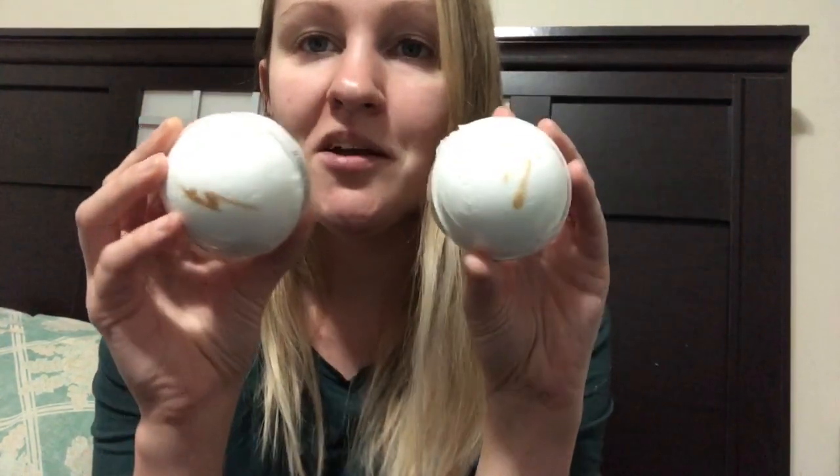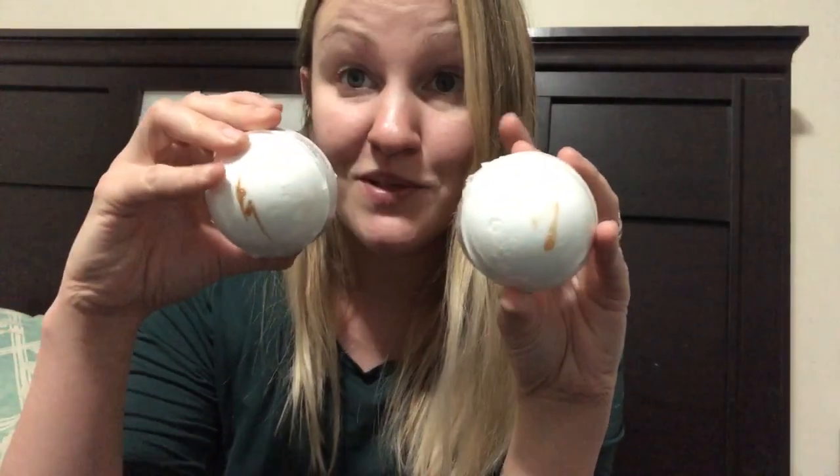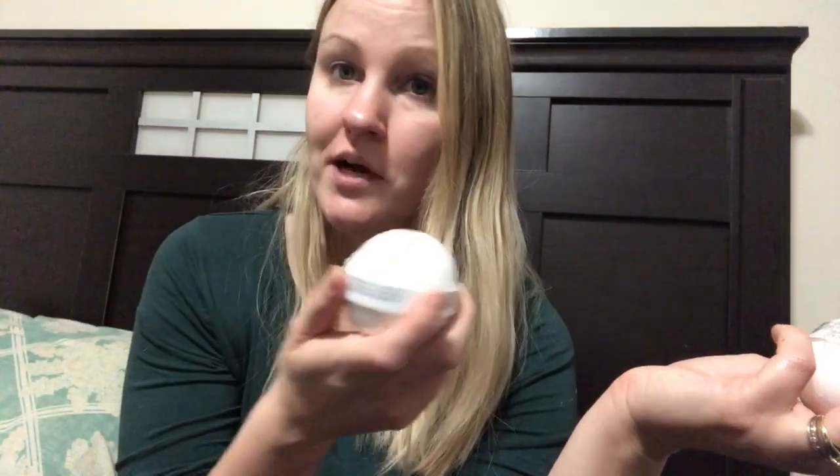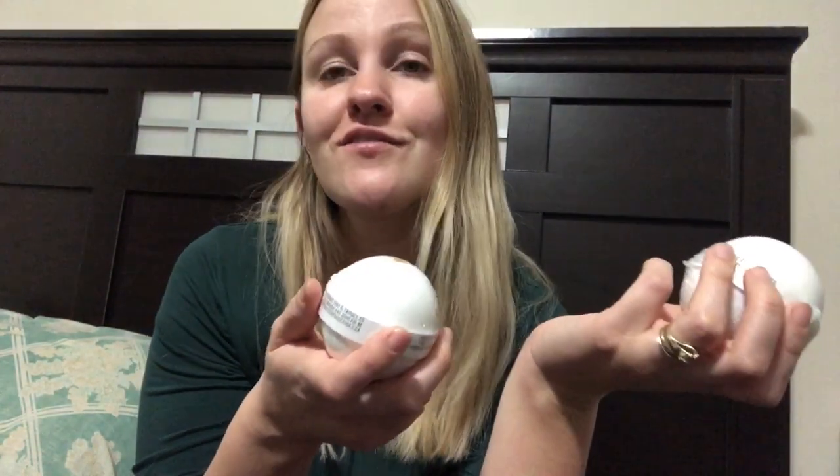They're each getting a tube of chapstick — there's a lavender and a cinnamon, so each will get one of those. They are each also getting a bath bomb from the same store I got Steve's soap from. These are made in-house and they're Harry Potter sorting bath bombs — they've got the lightning bolt on the front, and when you put them in water they change the color to sort you into your house: red for Gryffindor, yellow for Hufflepuff, green for Slytherin, blue for Ravenclaw. It's super cute.